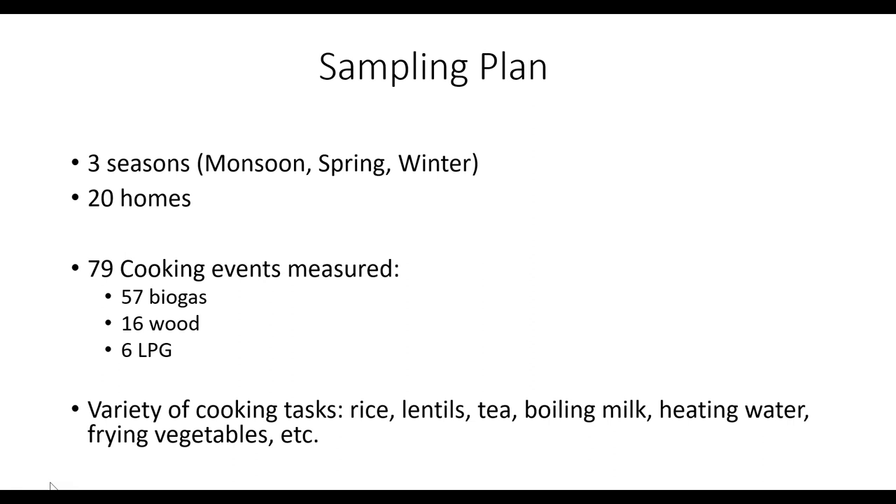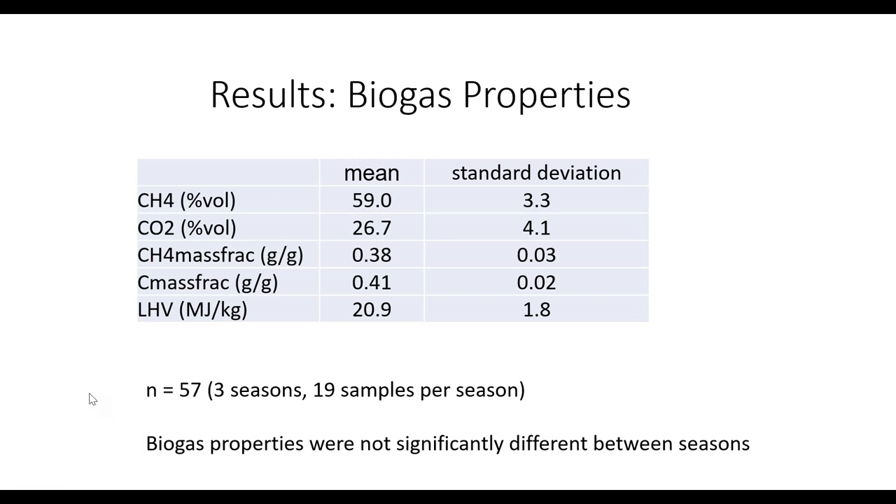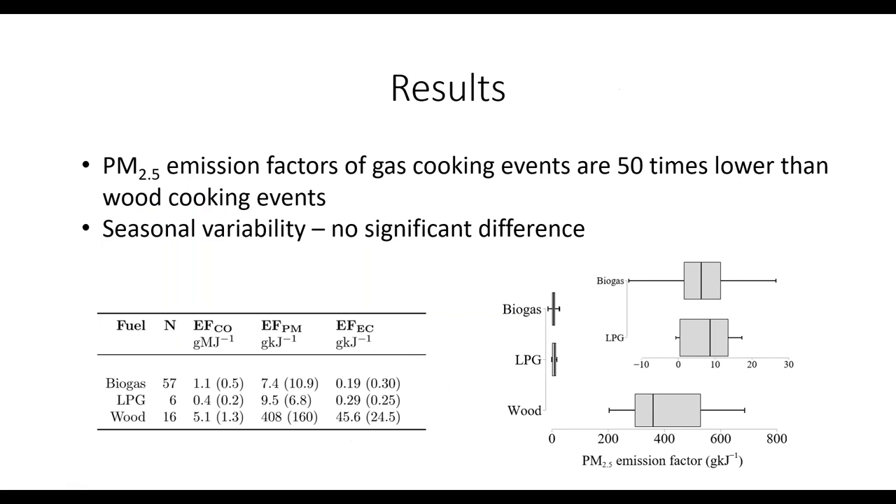We measured a variety of cooking tasks: cooking rice, lentils, tea, boiling milk, heating water, frying vegetables, and other cooking. Starting with the results, biogas properties were pretty consistent across all seasons and between households: 59% methane, 27% carbon dioxide, with a heating value of about 21 megajoules per kilogram.